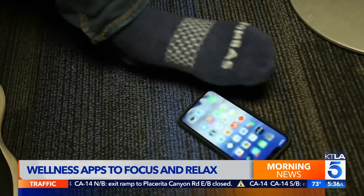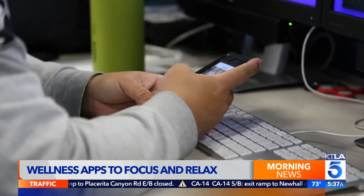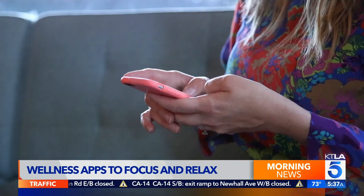Here are the wellness apps that can help you relax and be more productive. Rich DeMuro explains in today's TechSmart. Sometimes taking time for yourself is easier said than done, but here are apps that can help you relax and boost productivity.